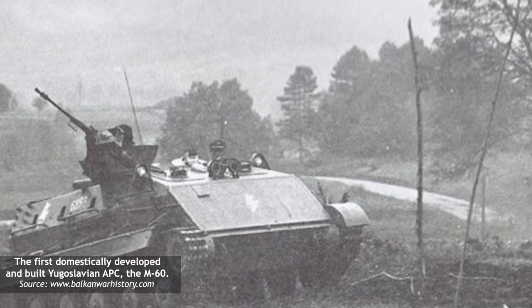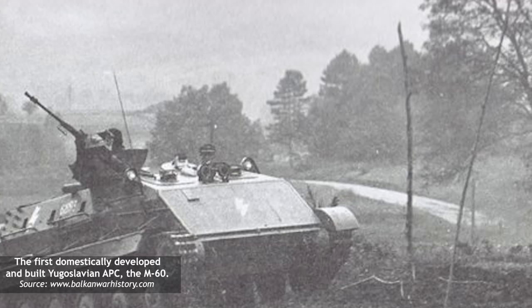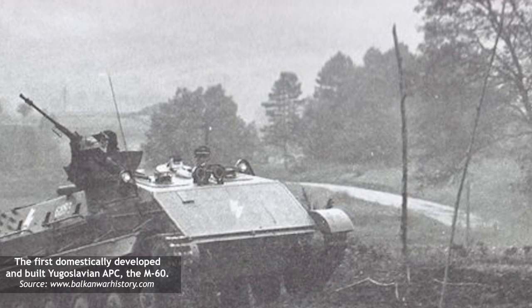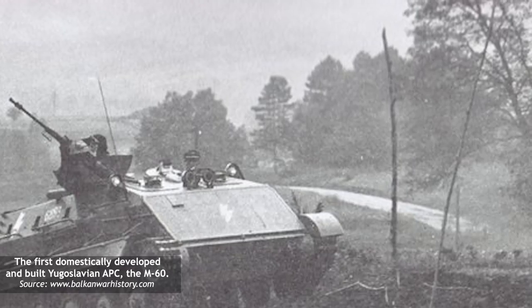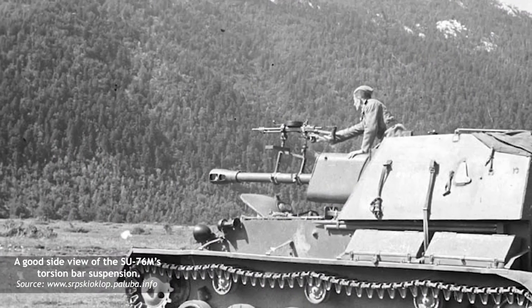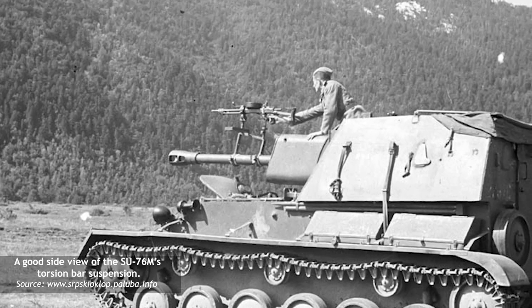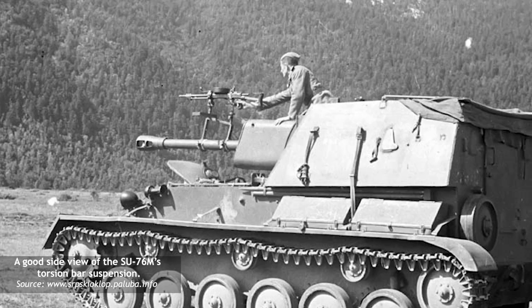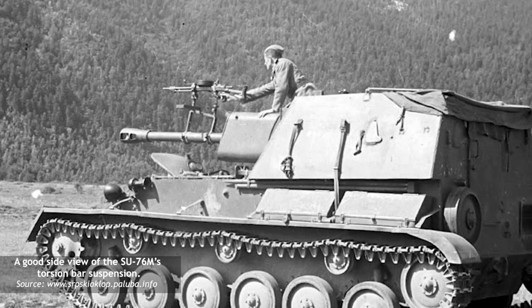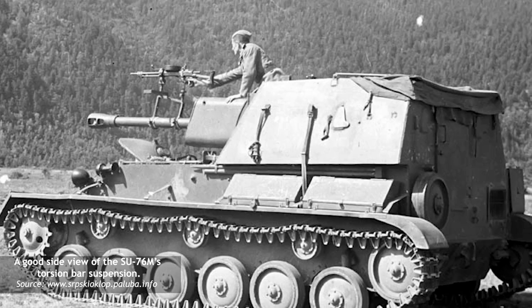Initially, the project was designated as Oklopni Transporter M590. The first prototype was completed in 1958, and the following year it was used for various testing runs. While the overall design of the upper superstructure was influenced by the M59 APC, the hull and the suspension unit were taken from the obsolete SU-76M. This decision would have huge long-term negative consequences for the whole project.